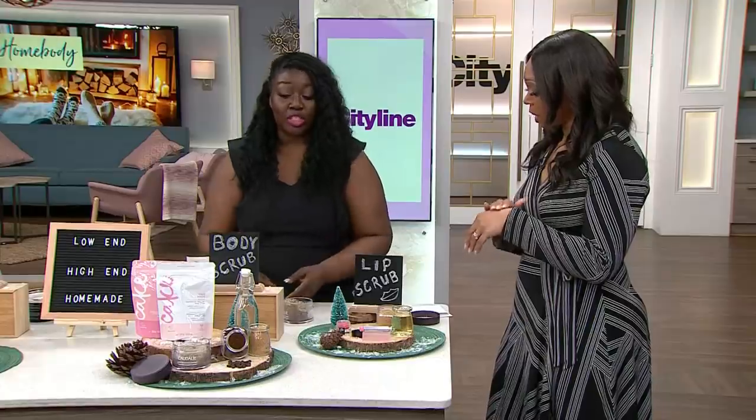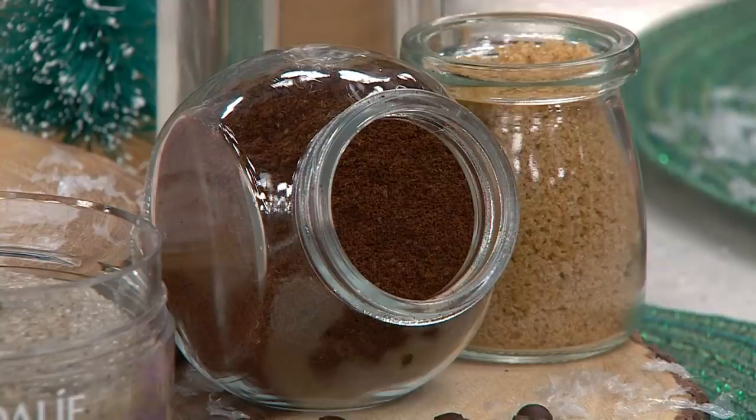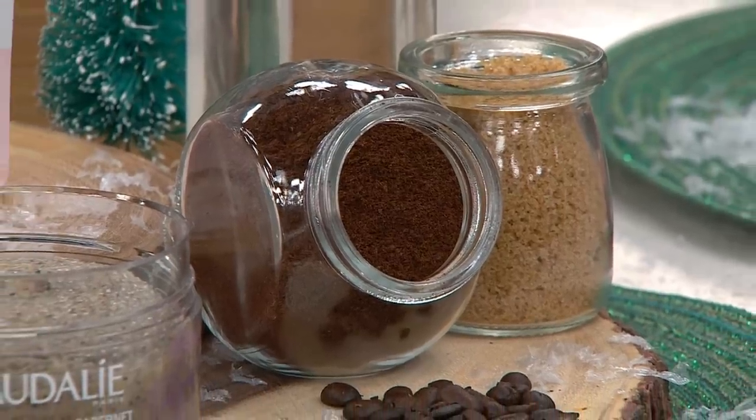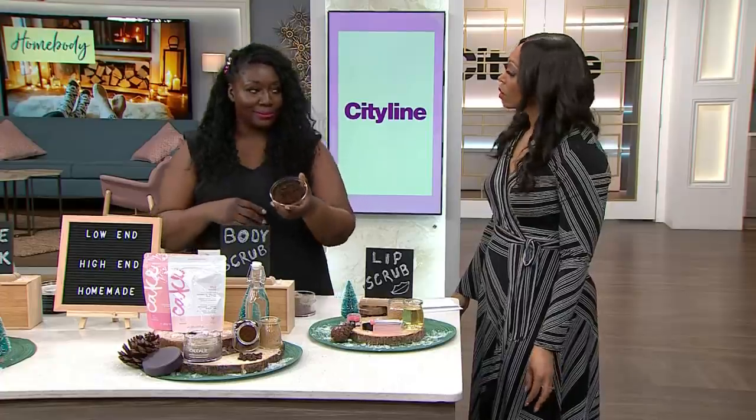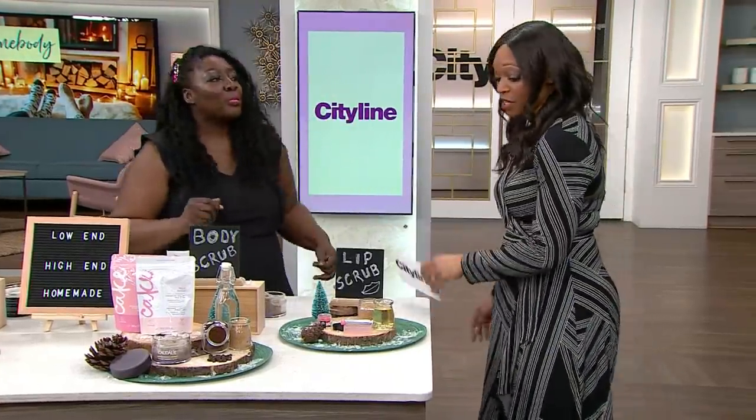Or you can make your own with stuff you have around the house: half a cup of ground coffee, half a cup of brown sugar, and half a cup of coconut oil — and it will look like this. It'll smell like a cup of coffee, and if you love your coffee, that's not such a bad thing.